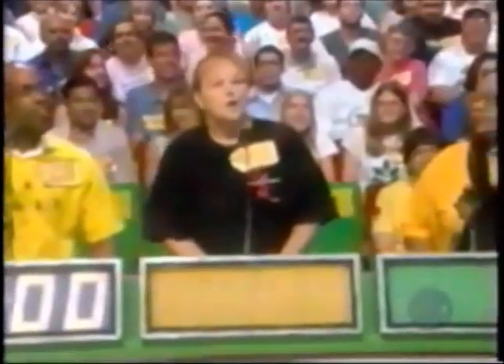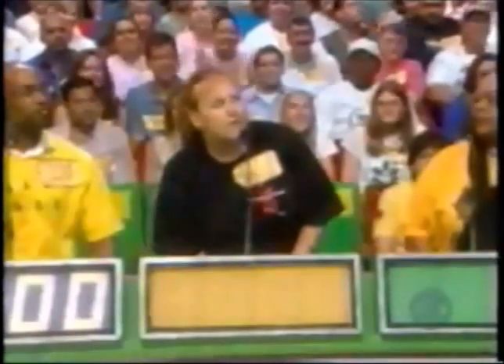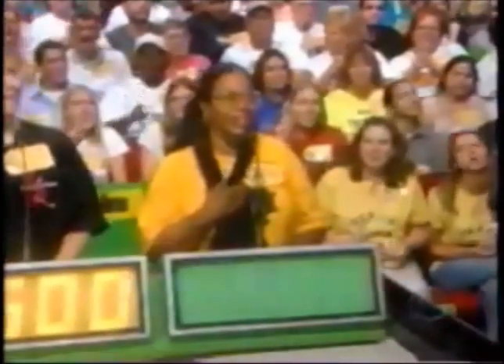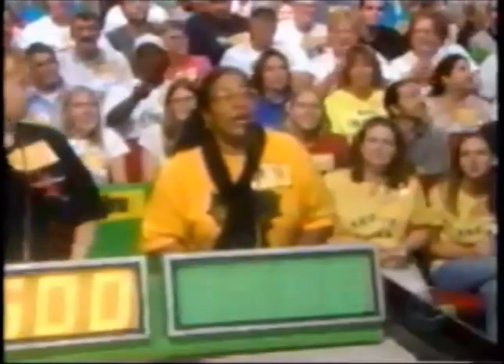Joseph bids $1,400. Scott bids $3,000. Kelly bids $2,500. Ali bids $2,501. Actual retail price — $2,501 winner, Joseph!